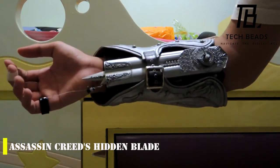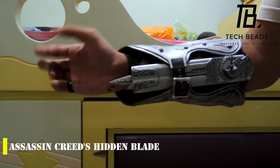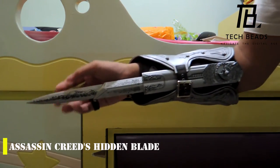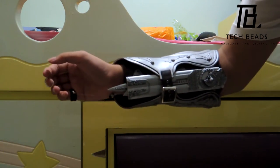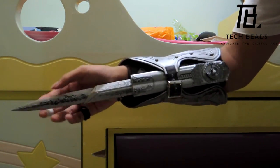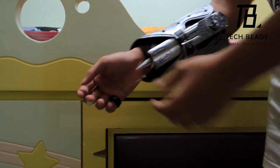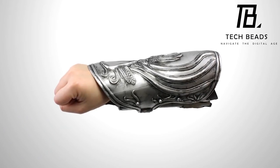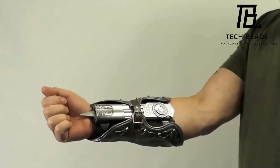I came across an interesting collectible that will definitely be of interest to fans of Assassin's Creed: a replica of the hidden blade worn by fan favorite Ezio Auditore. This model is very realistic and consists of two parts that can be connected to each other. It comes in one size but has adjustable straps for a more comfortable fit. The blade is a really cool replica of the iconic weapon.